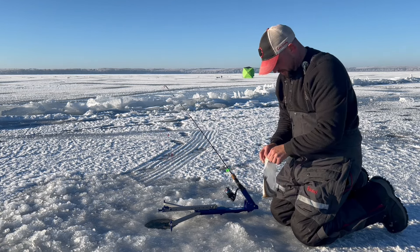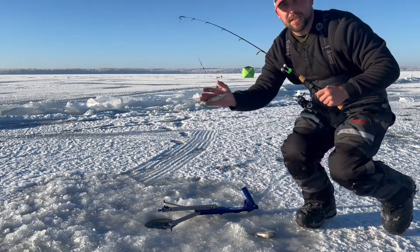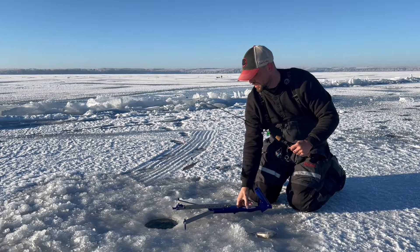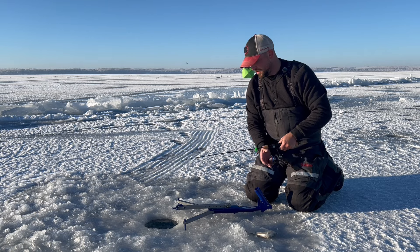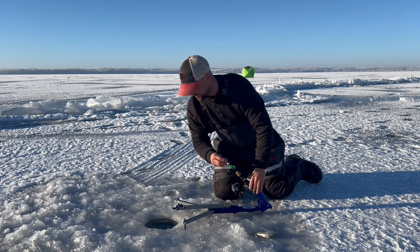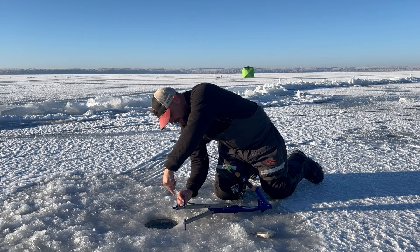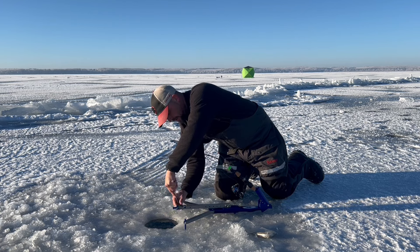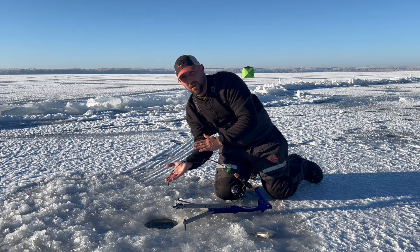I'll show you the size — it's gonna look something like this. Drop it down to the bottom. Set the trigger. Good idea is to always keep your face away from the rod when you're setting it, because the last thing you want is this to come hit you in the face.